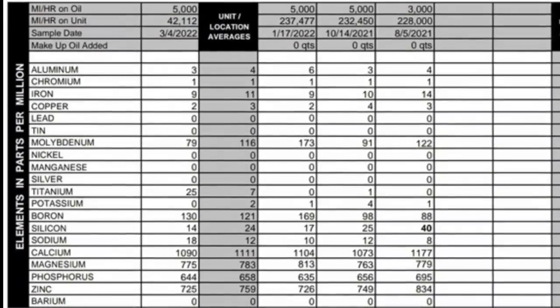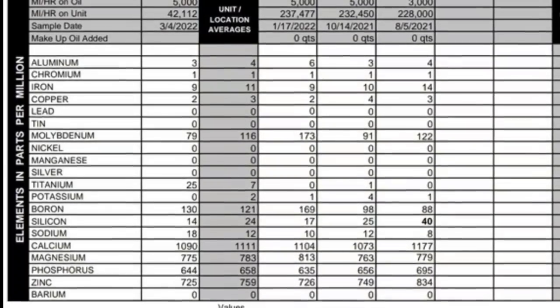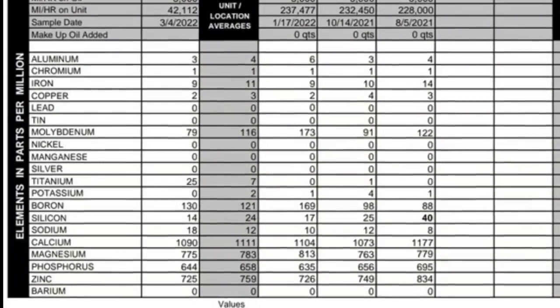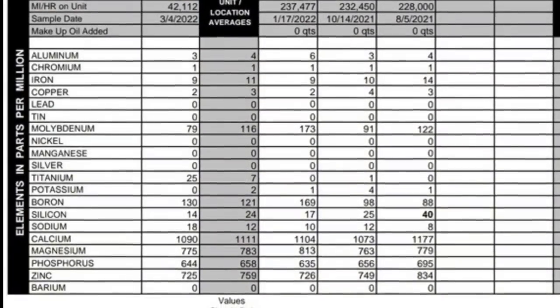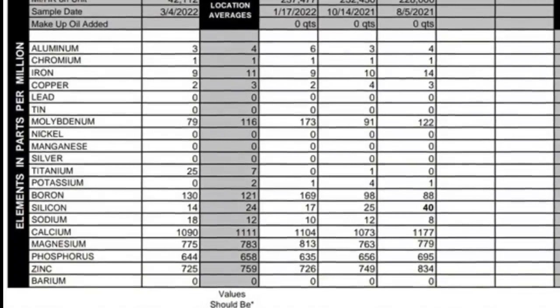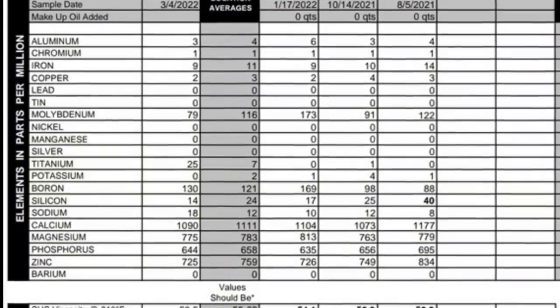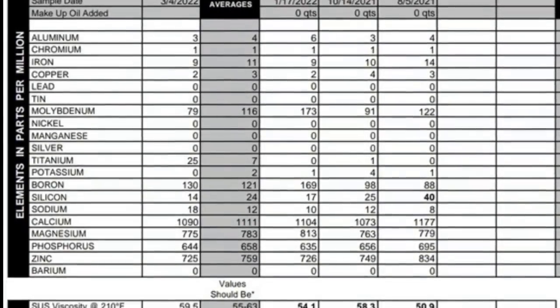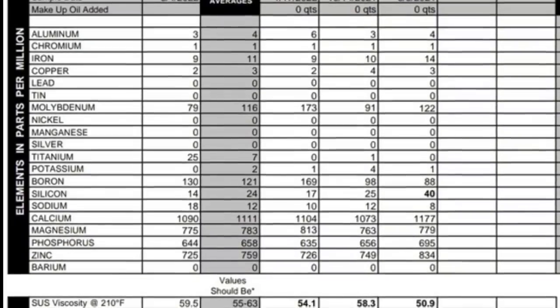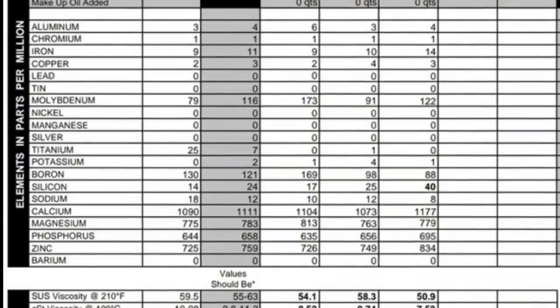Calcium was ballpark the same, magnesium ballpark the same, phosphorus the same, zinc ballpark the same, barium zero. Now we're getting into the lower portion of the actual readings — what we wanted to see: how the filter was doing, how the additive package was holding up, flashpoint and stuff like that.